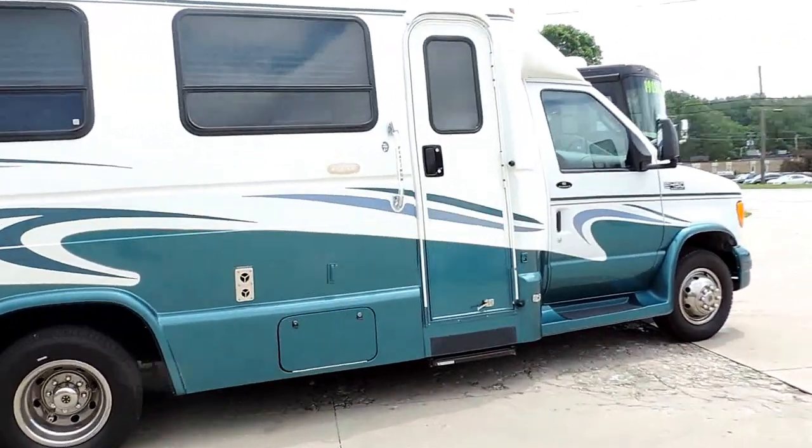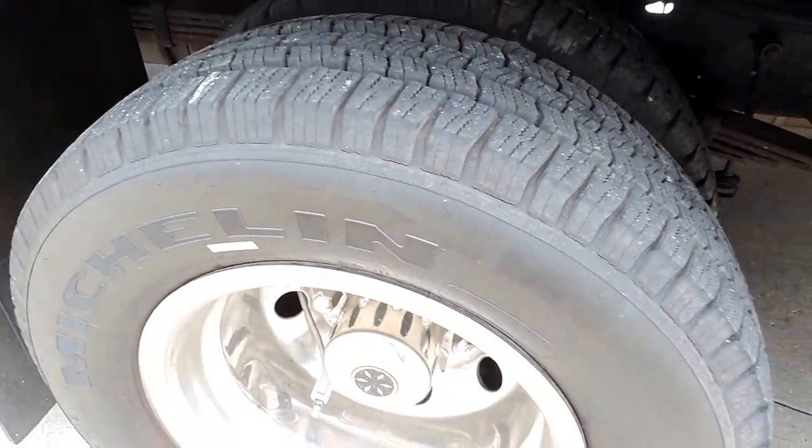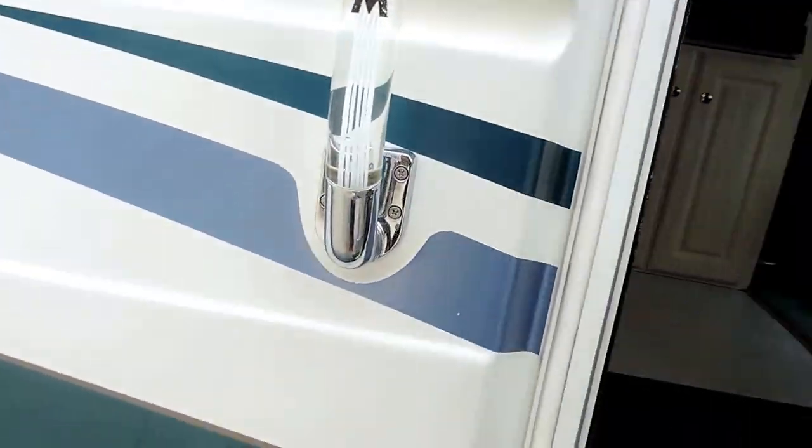This is a very, very nice unit. Tires have excellent tread, again lots of basement storage, and an electric step.